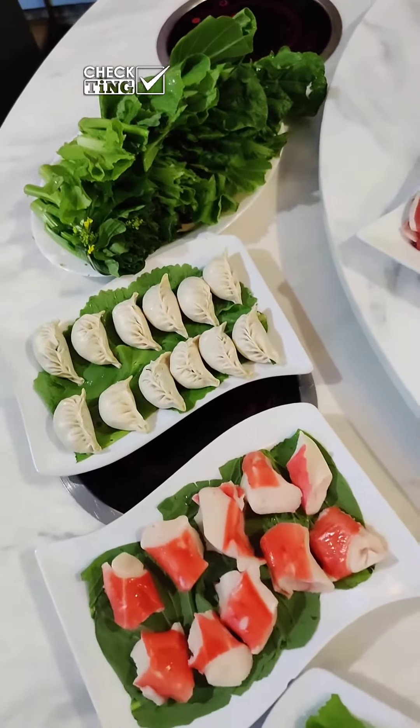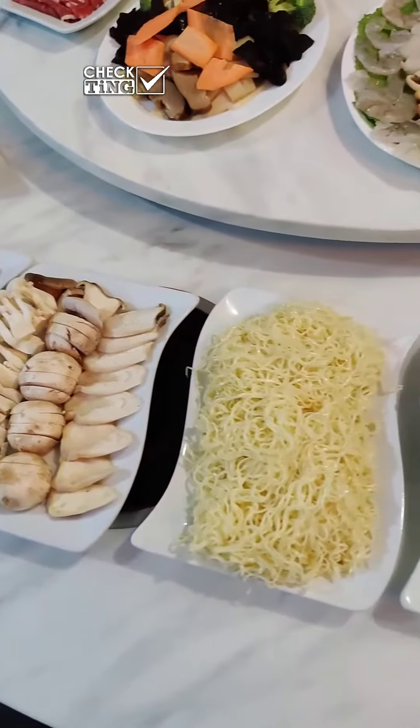We really enjoyed the new Dim Sum King. I think hot pot is perfect for families and groups of friends — it's a really fun experience to try. Good day!